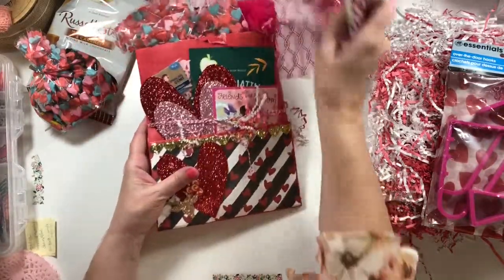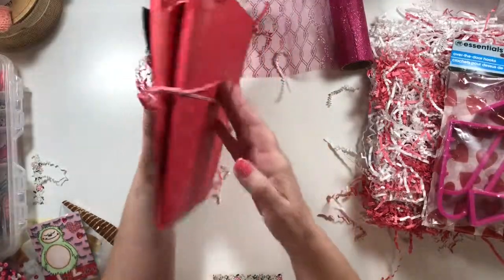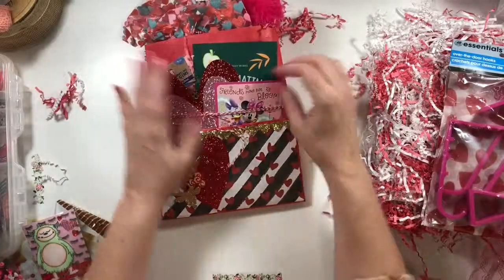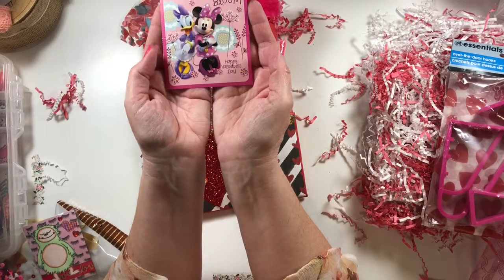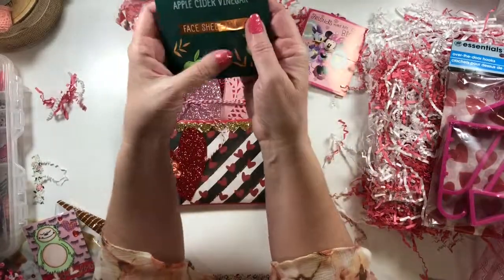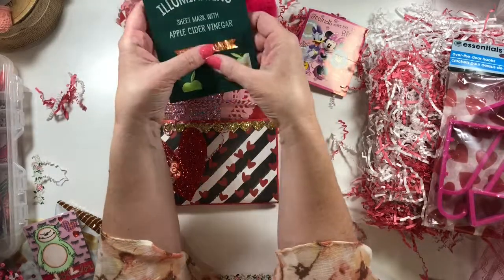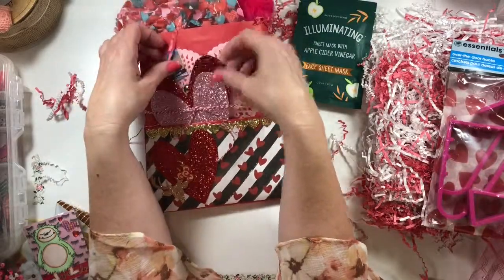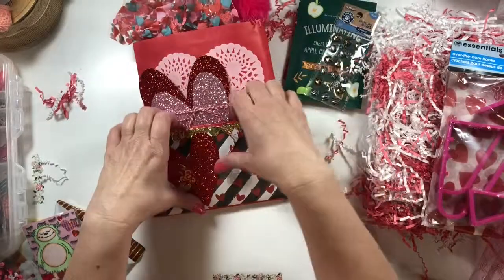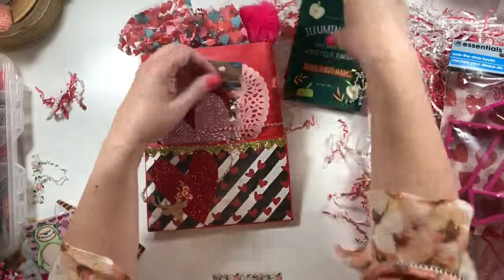And this is the loaded bag. Wow, that is so sweet. This bag is loaded. Look at this little Valentine's — 'Friends make life bloom. Happy Valentine's Day.' And it's a mask — an apple cider vinegar face sheet mask. It feels nice and cool. Here's some sparkly hearts and some gemstones — looks like there's zebra stripes and leopard spots.